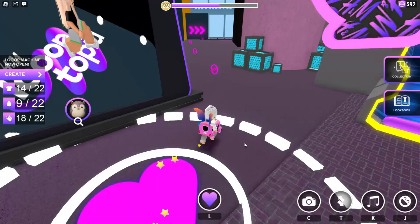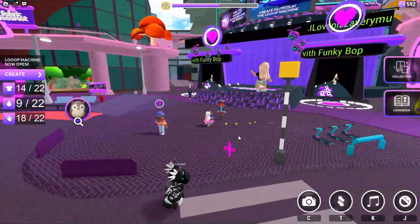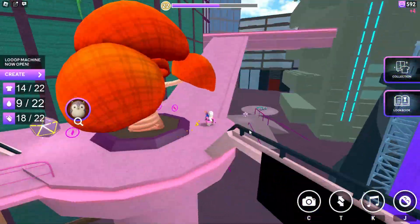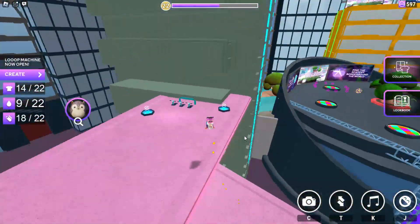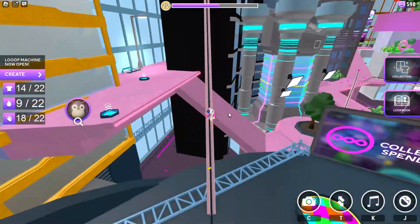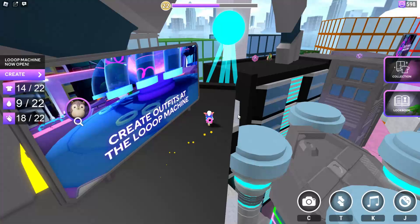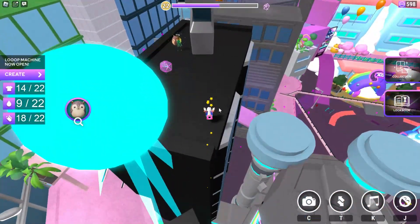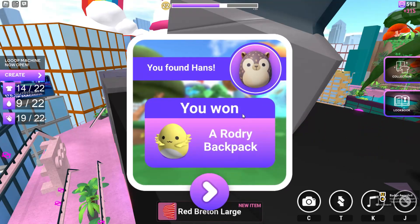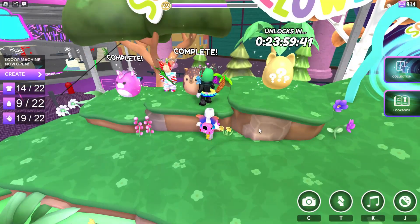Follow where I go to find the second Squishmallow. Go ahead and keep following where I go. We're gonna need to go high and jump over here — be very careful at this location. And once we jump across, here we can find Hans Hedgehog. We've completed the second day.